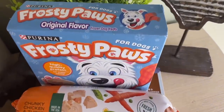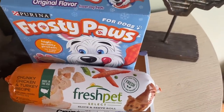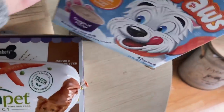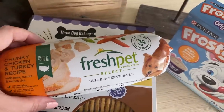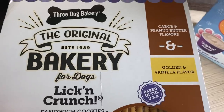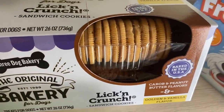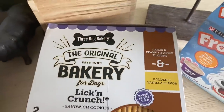And for our dog — we've been getting what we want during quarantine so we need to baby him! We got him Frosty Paws for the first time, the Fresh Pet serve slice-and-serve roll, and Three Dog Bakery treats. These look like vanilla and Oreo cookies but they're peanut butter, golden, and vanilla flavored dog treats — really nice.